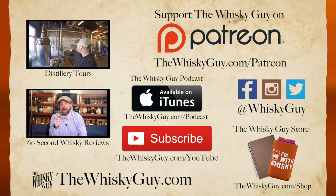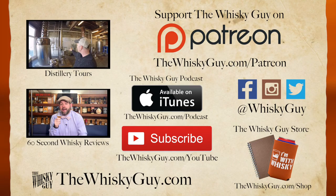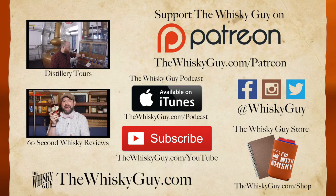Click that like button and pour another dram while you check out more Whiskey Guy videos. Don't forget to subscribe to the Whiskey Guy podcast. You can support the Whiskey Guy by checking out my Patreon campaign, and get the perfect gift for the whiskey lover in your life in the Whiskey Guy store.